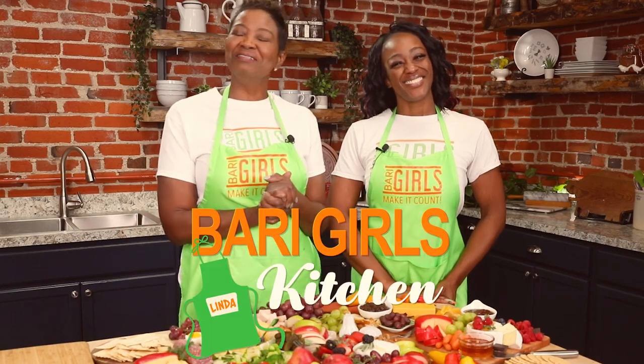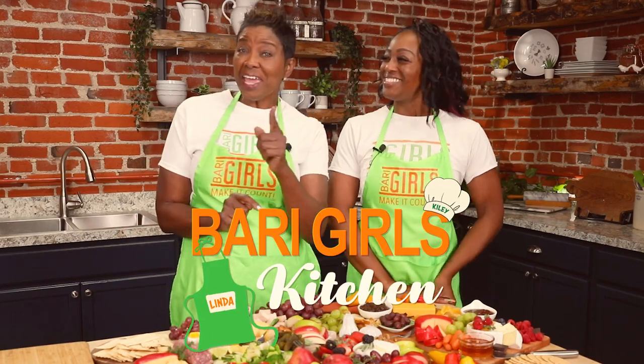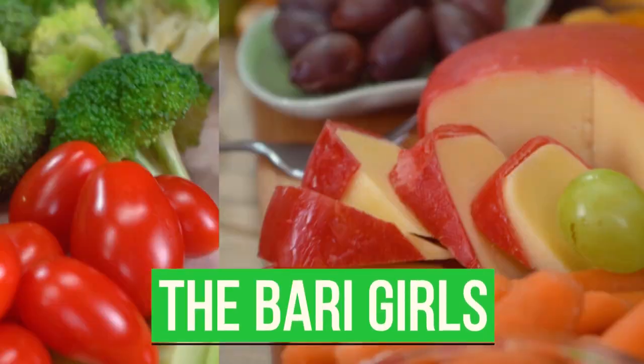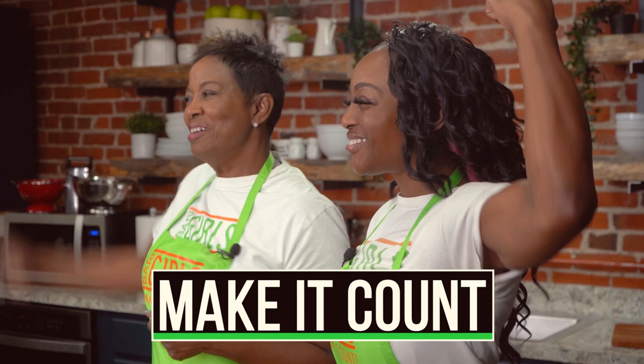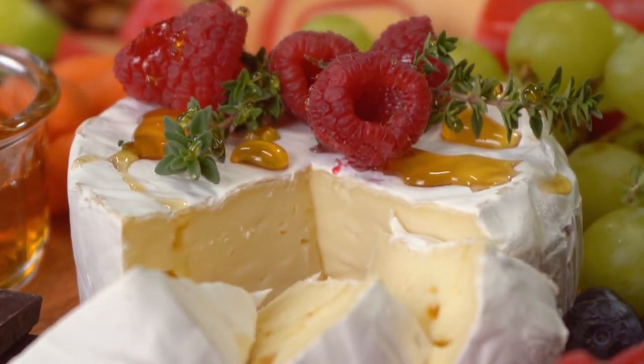Welcome to the Berry Girls' Kitchen. I'm Linda and I'm Kylie. Today we're making it count by showing you pairings on our charcuterie board. As we get closer to the holidays and festive gatherings, we wanted to show you some selections that are healthy and things you may not have thought of.